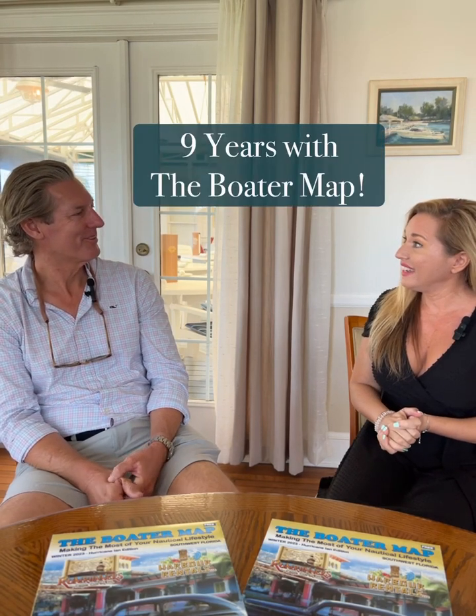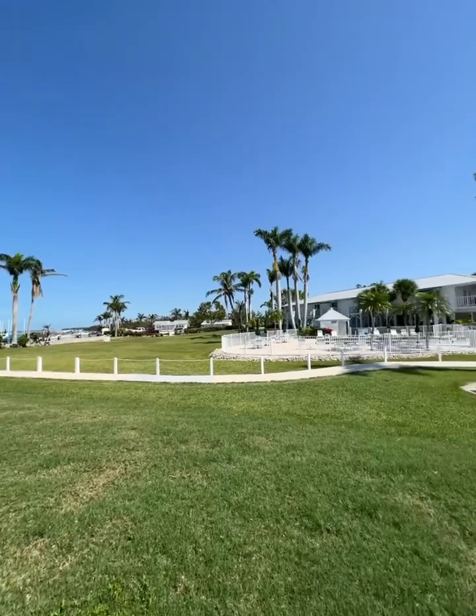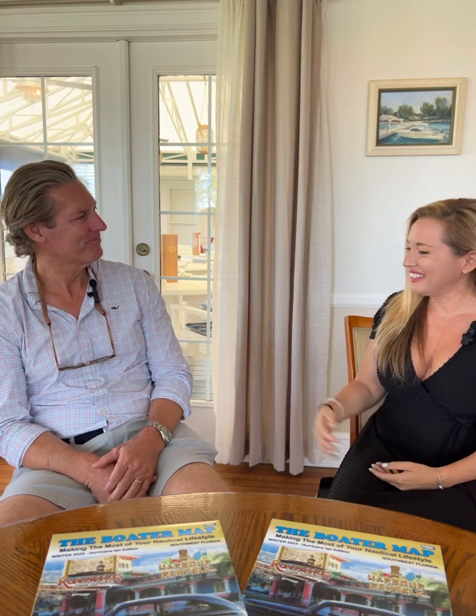We so appreciate you being in the Boater Map — you've actually been in the Boater Map since 2014. The Boater Map is all about supporting local businesses and getting the word out about where to dine. People come to this area and aren't sure where to go, so we're here to promote and let people know the best places in Southwest Florida. We definitely appreciate you. I know you want to show us the grounds — I love to sit out in the pavilion and take in that pretty view. Look forward to showing you around!